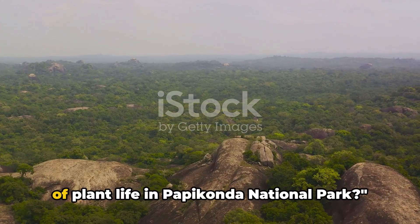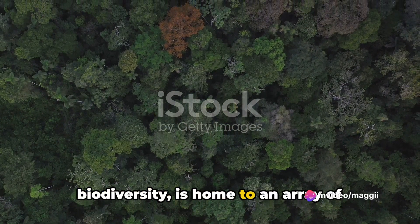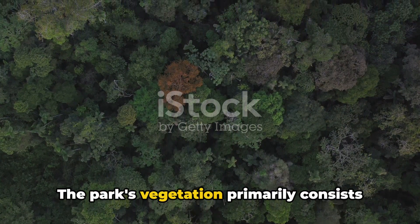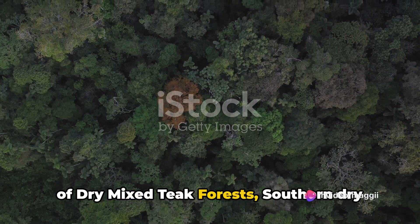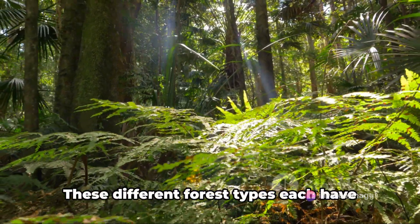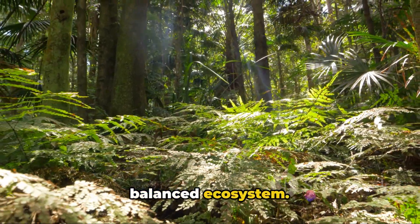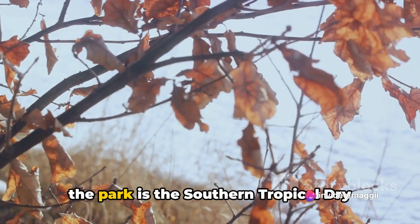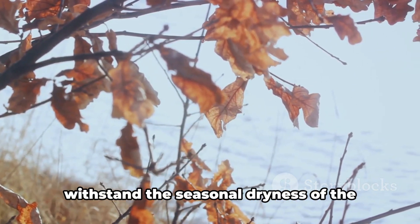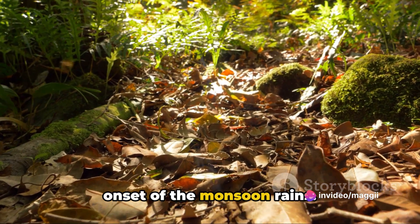Have you ever wondered about the variety of plant life in Papikonda National Park? This park, a treasure trove of biodiversity, is home to an array of unique vegetation types, each contributing to its rich ecological tapestry. The park's vegetation primarily consists of dry mixed teak forests, southern dry mixed deciduous forests, and southern moist mixed deciduous forests. The most extensive forest type is the southern tropical dry deciduous type, adapted to withstand seasonal dryness, shedding leaves during dry months and bursting back to life with the monsoon rains.